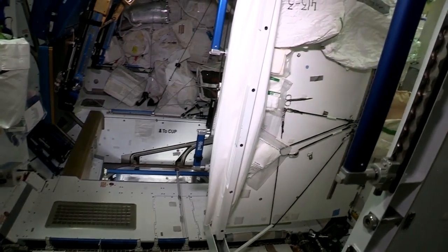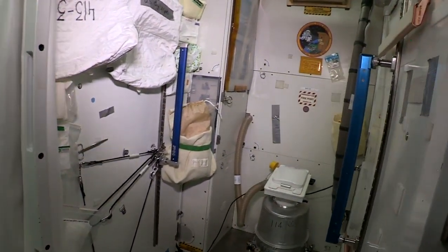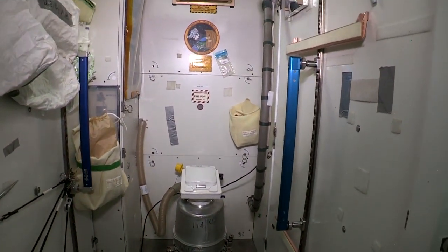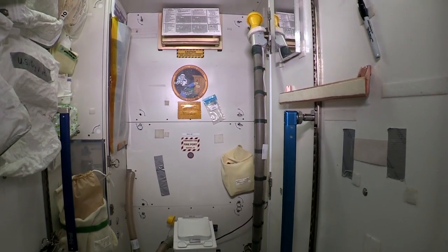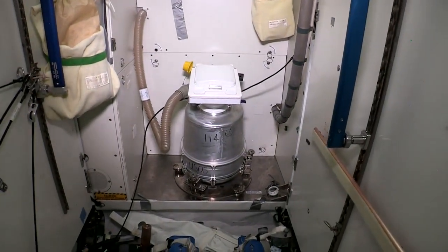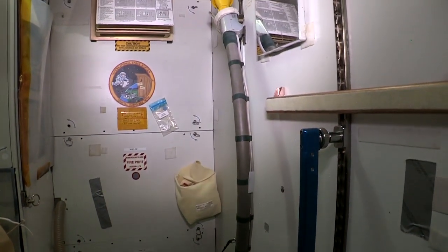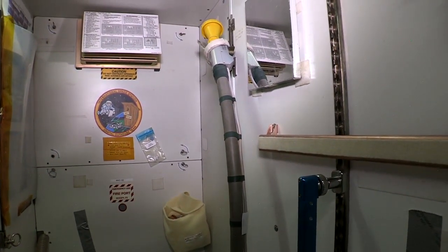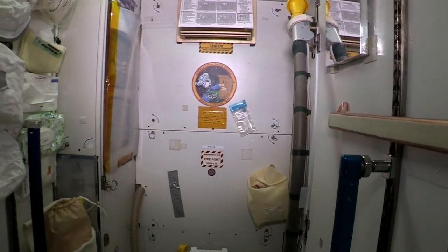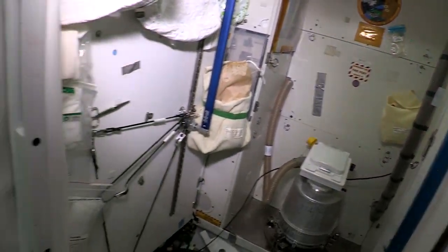This is the bathroom right here on the right. This is obviously one of our most important pieces of equipment. You'll find all the normal things you have on Earth except the toilet is a little bit different — it comes in two parts: the can and a hose. The key part of both is that we use airflow to make sure everything goes in the right direction, since we don't have gravity to help us out.